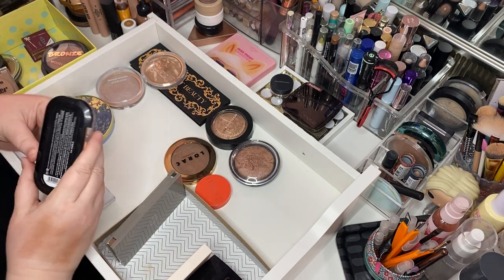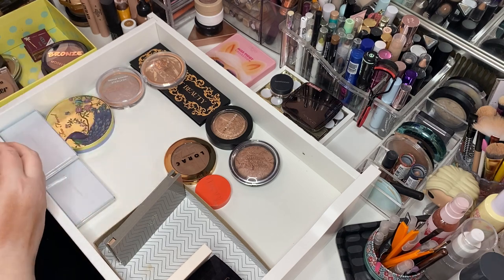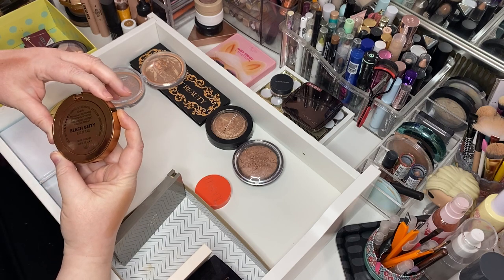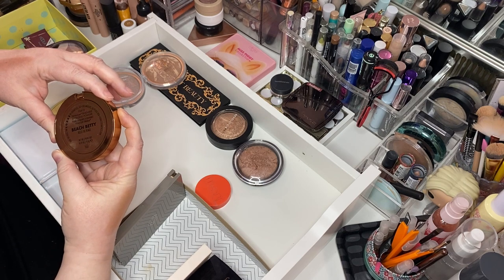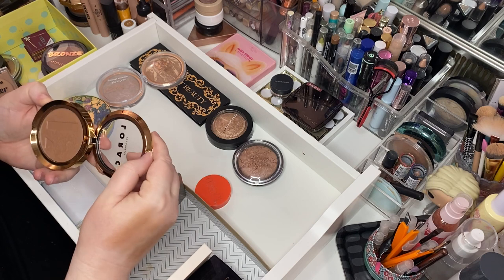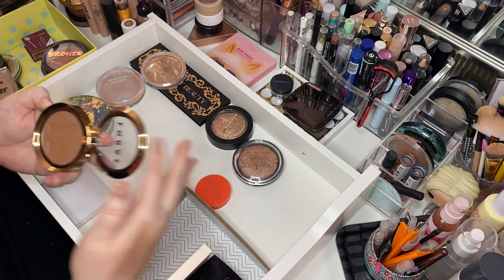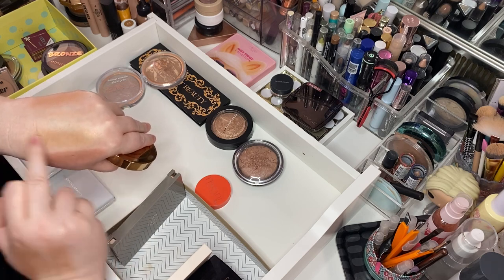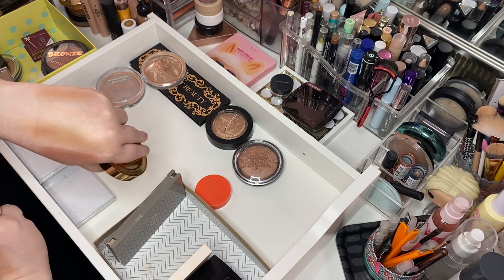Here is an Essence Contouring Palette in Lighter Skin — I like that one, it stays. Here is the Lorac Beach Betty Tantalizer Buildable Bronzing Powder — that's quite pretty. We'll keep her.